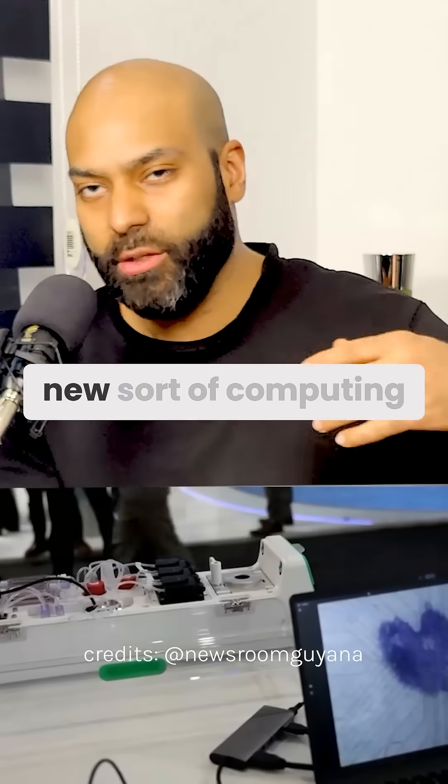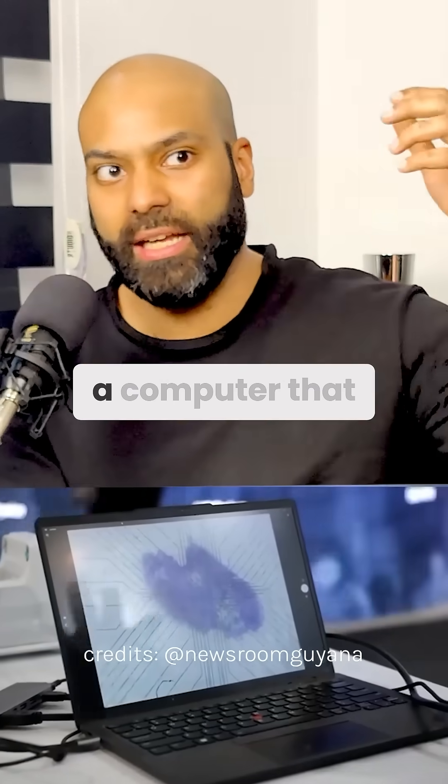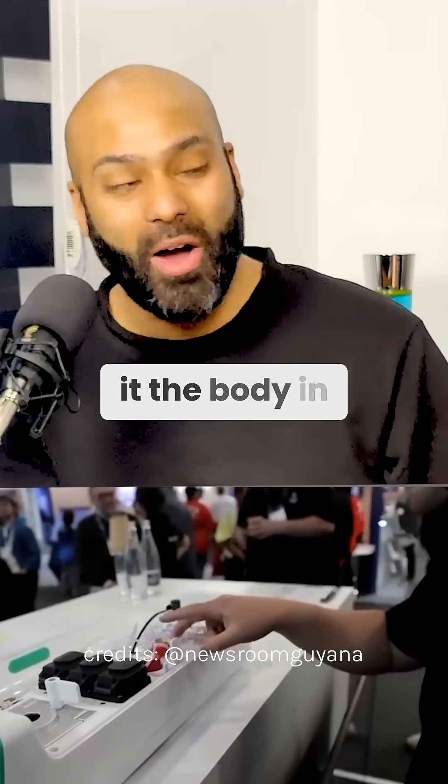CL1 is like this new sort of computing technology that a bunch of researchers in Australia came up with. They basically developed a computer that also has human neurons — it's sort of a brain. They're calling it the 'body in a box.'